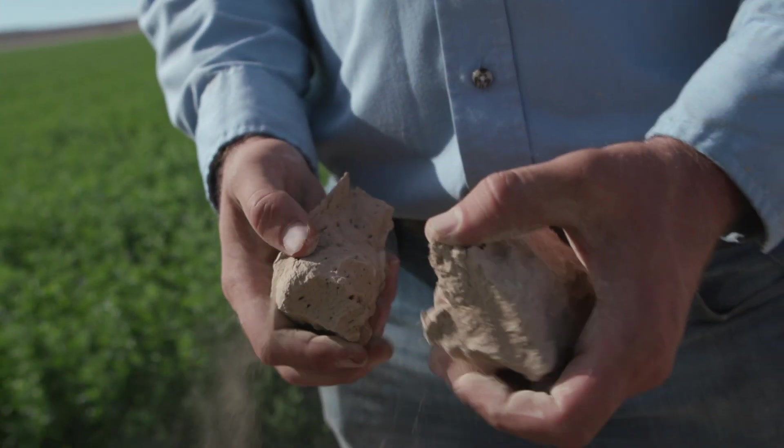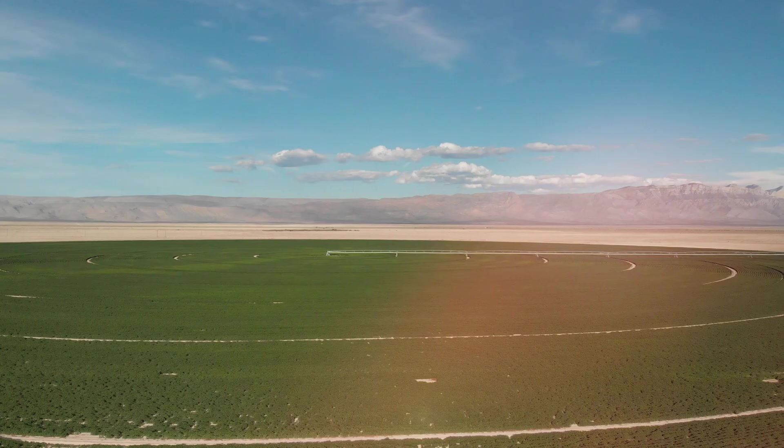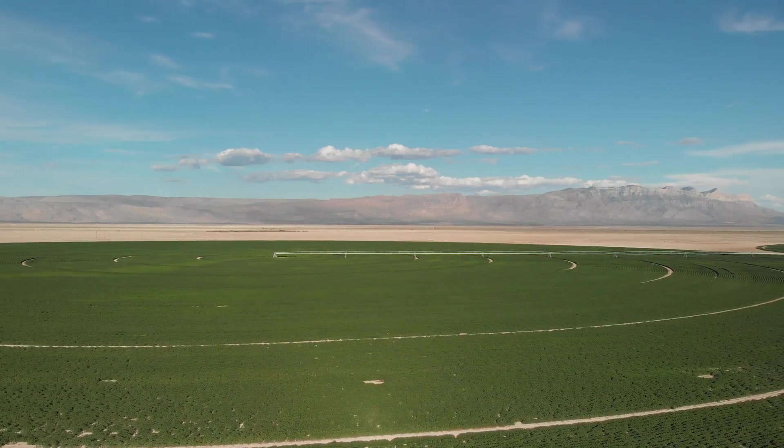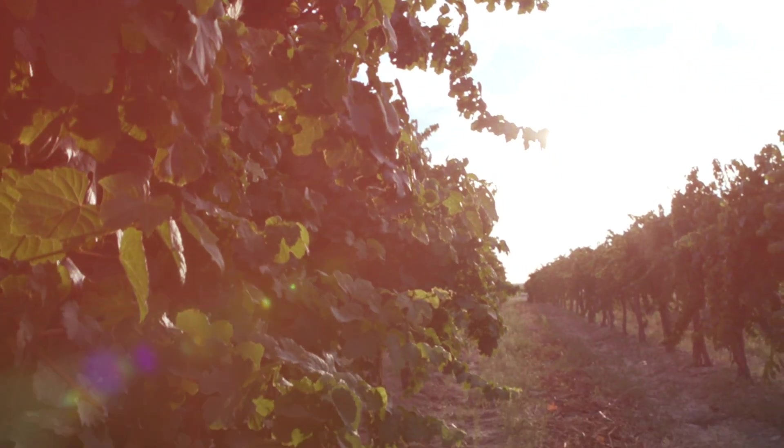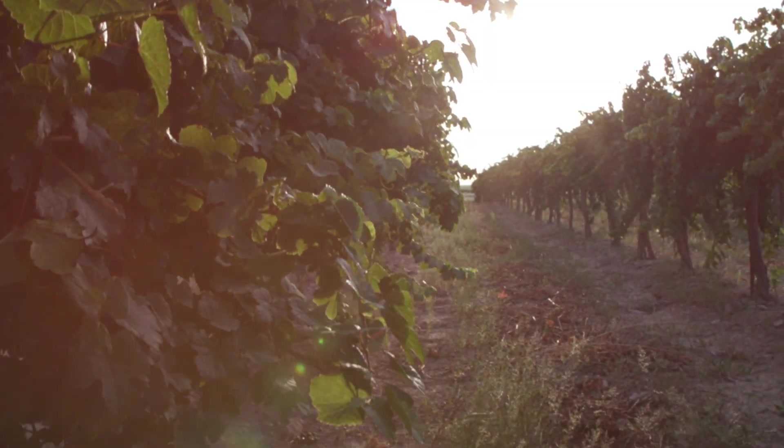We know soils come in many different varieties, but after visiting Jay Hill's operation in Dell City, it gave me a whole new perspective of how widely soils can differ from field to field. How do you manage soil health when you have multiple soil types across your farm? Let's hear from Jay to learn how he manages it all.